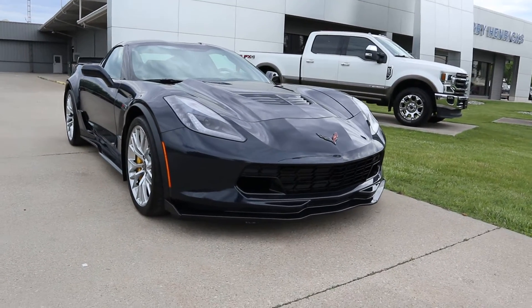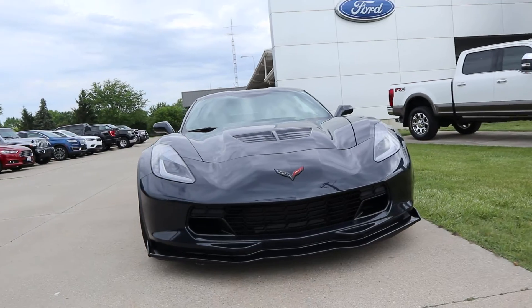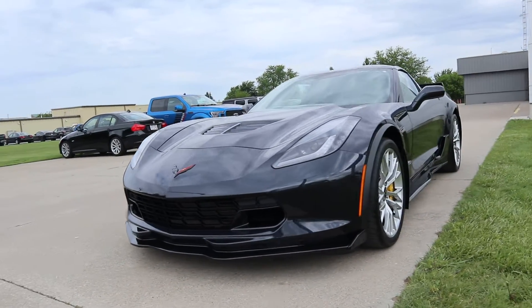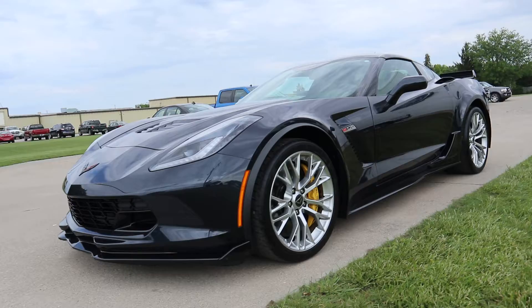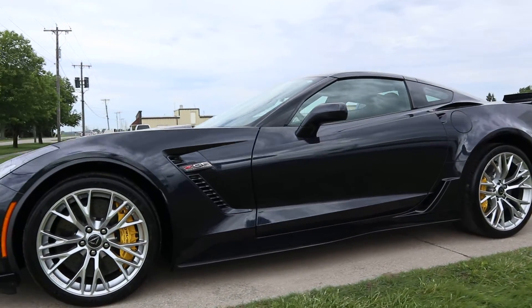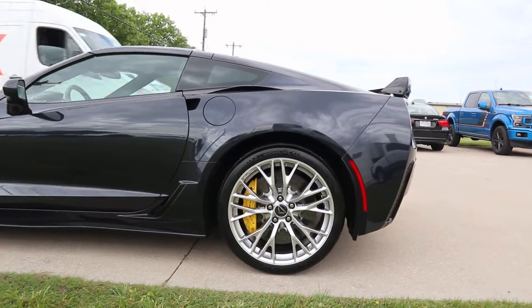Angel here at Terry Henricks Ford, going to take you on a quick walk around of this 2015 Chevy Corvette Z06. This one is supercharged.